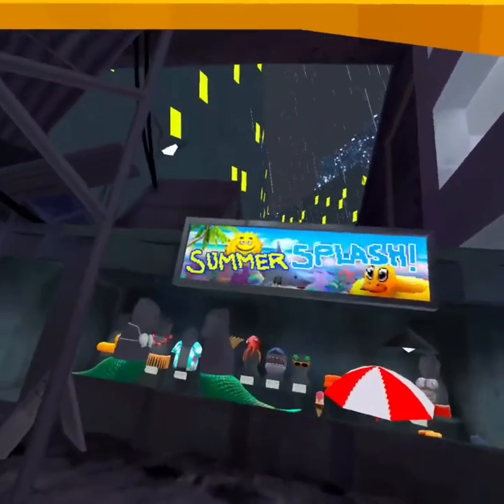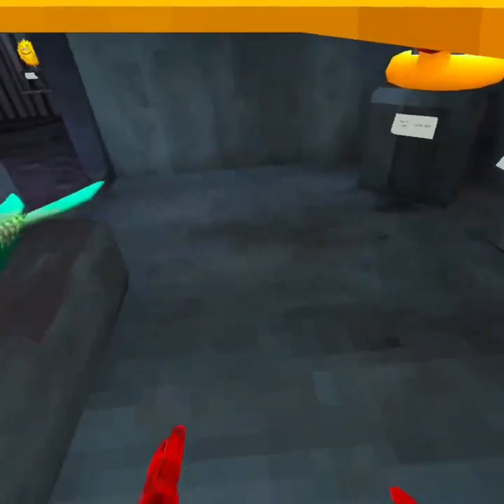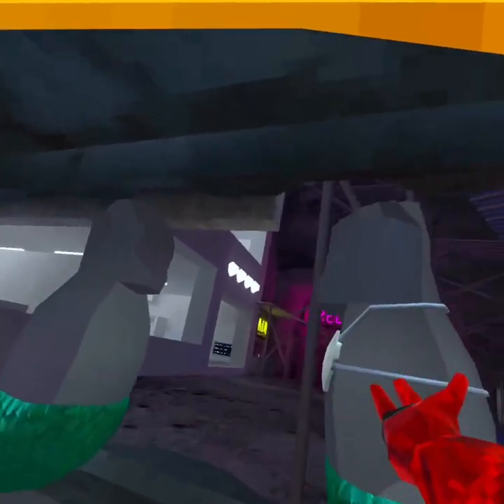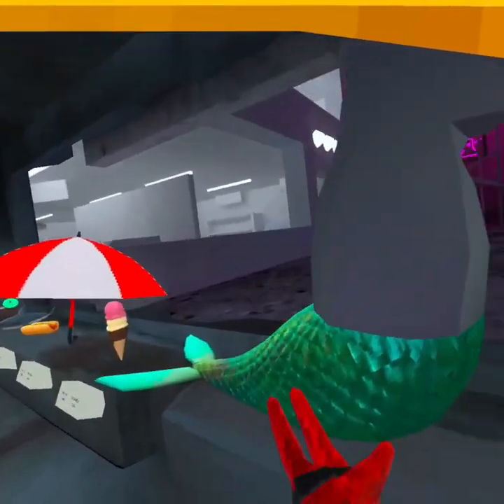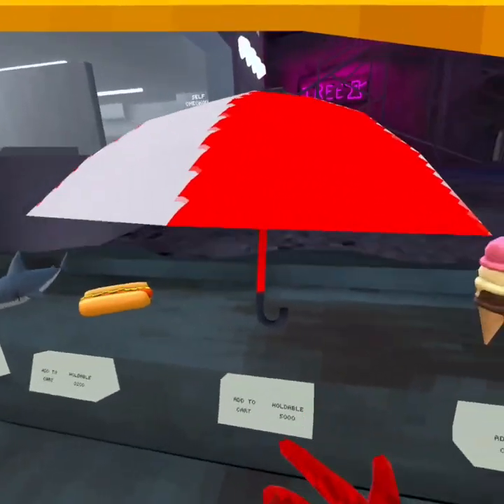First of all, there's the new cosmetics. These are amazing — I think these are some of the best cosmetics they've ever done. You've got the mermaid and the merman, absolutely amazing. And then you've got the ice cream, which is also super cool.